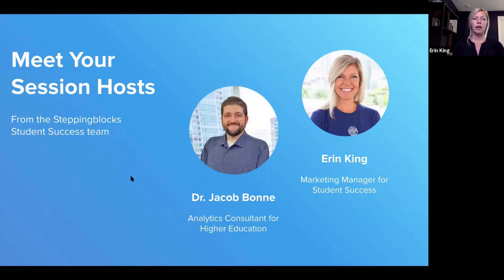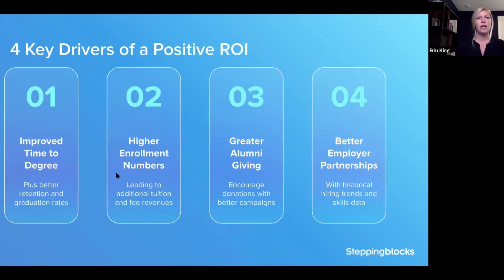We'll open this up along the way for conversation and questions — feel free to use the chat as well. The purpose of this session is to learn how initiatives powered by graduate outcomes data pay for themselves. When graduate outcomes data supports your programs, you retain students, improve completion rates, increase funding, and ultimately retain dollars and resources to reinvest in the following year.